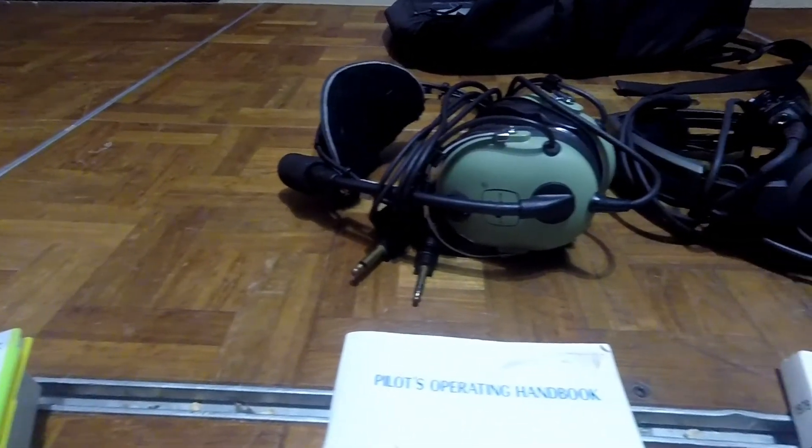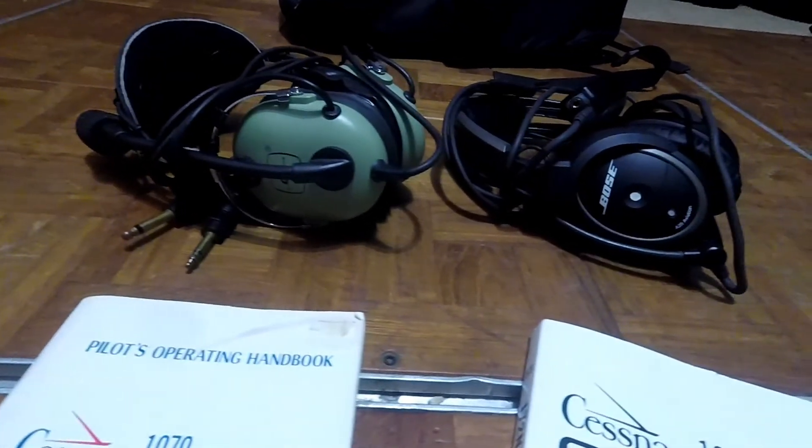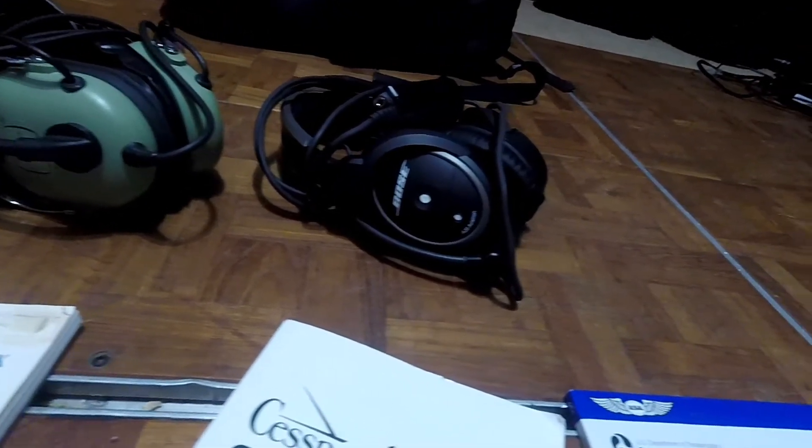Your headsets — this is something you should do a lot of research on because they cost a lot of money. To the left is my David Clark; to the right are my new A20s, my Bose, and they work like a dream.